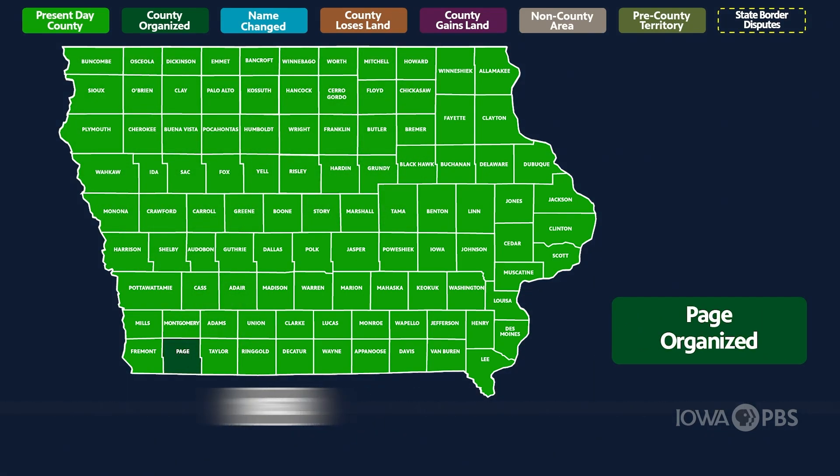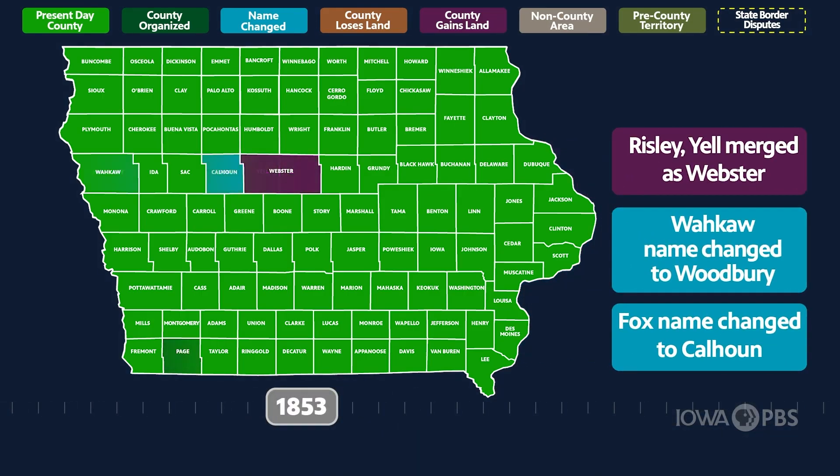Over the next 22 years, some counties lost land while others gained. Meanwhile, names continued to change.